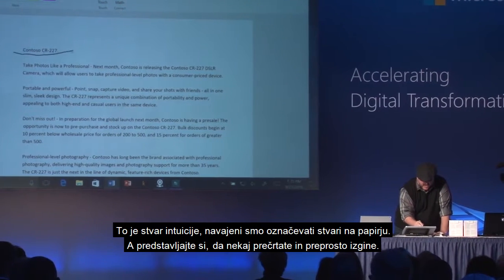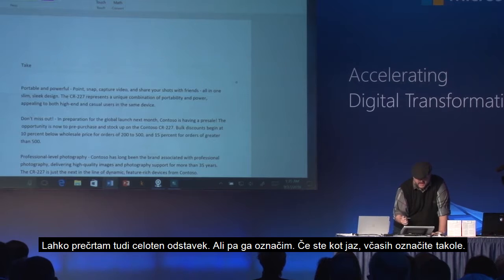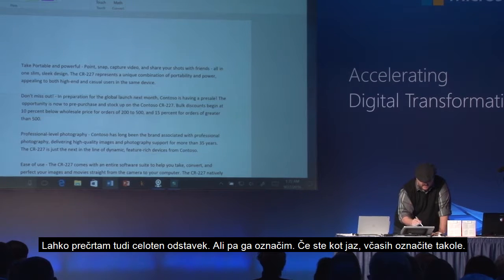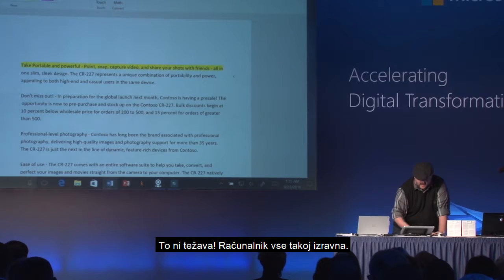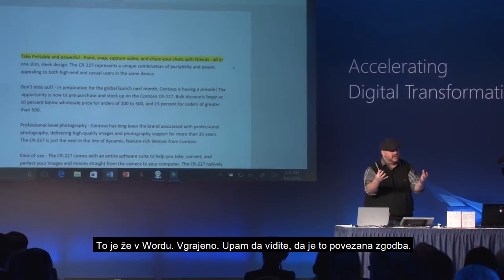Imagine if I could just cross something out and it goes away, or cross out an entire paragraph. Or if I want to highlight — if you're like me, sometimes my highlights look like this. No problem, the PC straightens that out for me. That's right there in Word. That's shipping. It's one cohesive story.